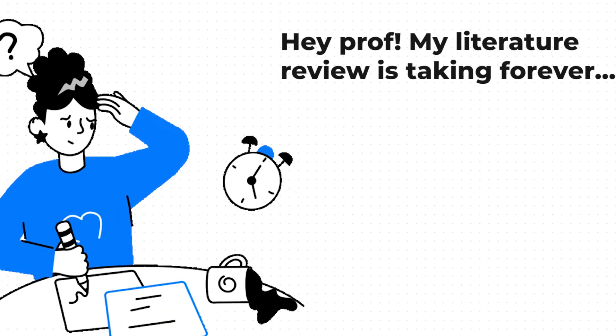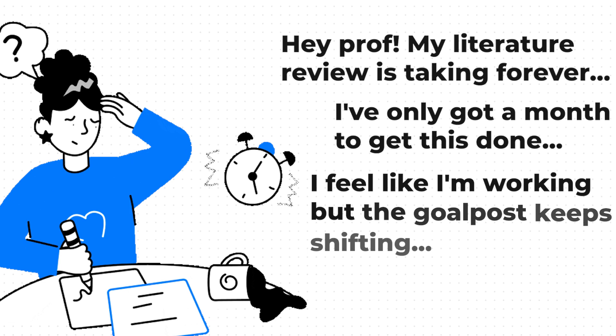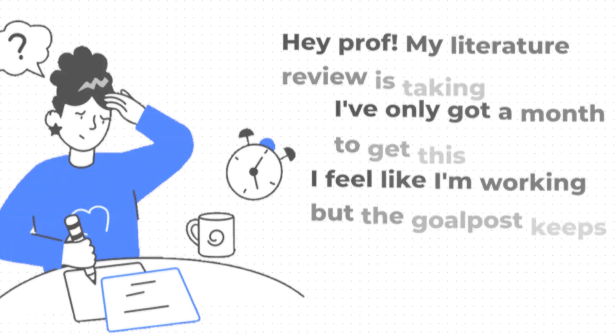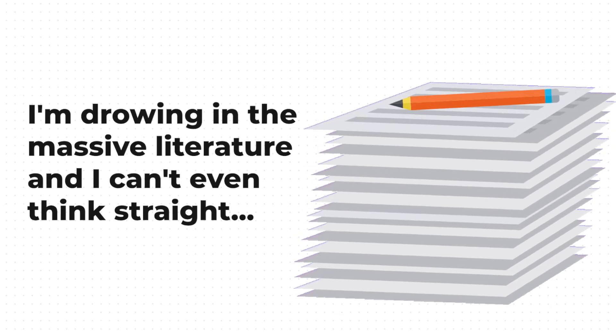Hey prof, my literature review is taking forever. I've only got a month to get this done and I feel like I'm working, working, working and the goalposts just keep shifting. I'm drowning in a mass of literature and I can't even think straight. I'm freaking out because the deadline's looming. What do I do?